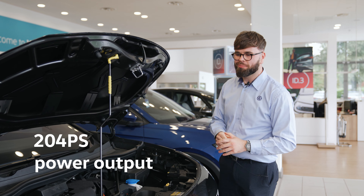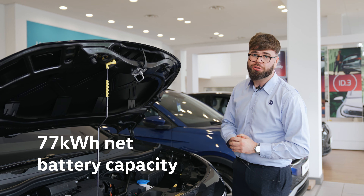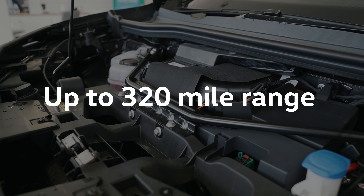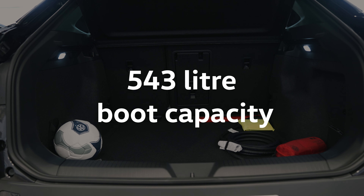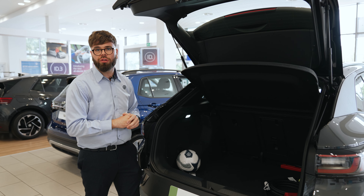The 204 PS motor inside the ID.4 is powered by a 77 kilowatt-hour battery. That will achieve an impressive 320 miles of carbon neutral range. With this vehicle being our largest electric vehicle, it has an impressive 543 litre boot capacity which will rival many electrical SUVs.